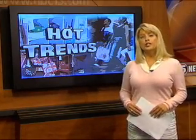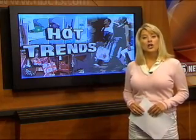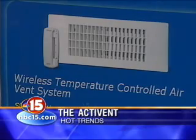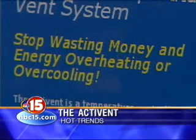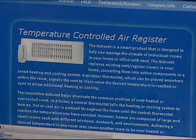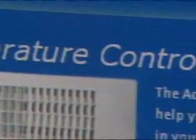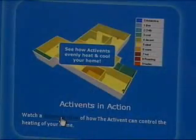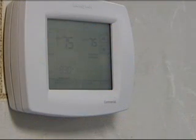Money is wasted when we overheat or overcool our homes and businesses. New technology called Activant can change all that, and that's why it makes this week's hot trends. The Activant is a wireless electronically controlled air register that opens or closes automatically to maintain a constant and optimal room temperature. The Activant replaces existing bent register covers, converting them into active components in a zone heating and cooling system.